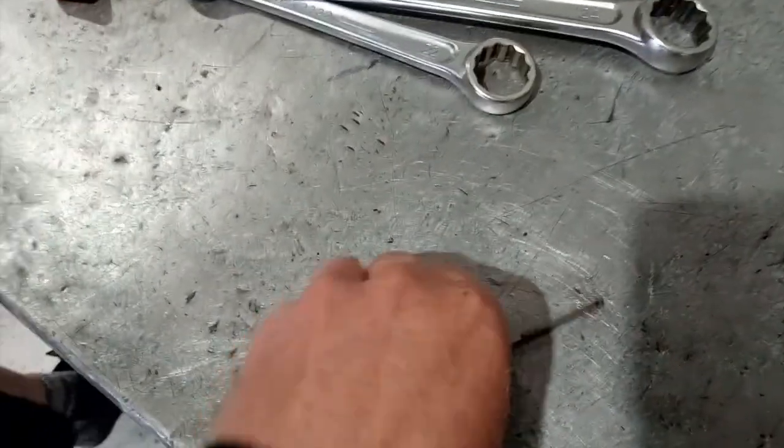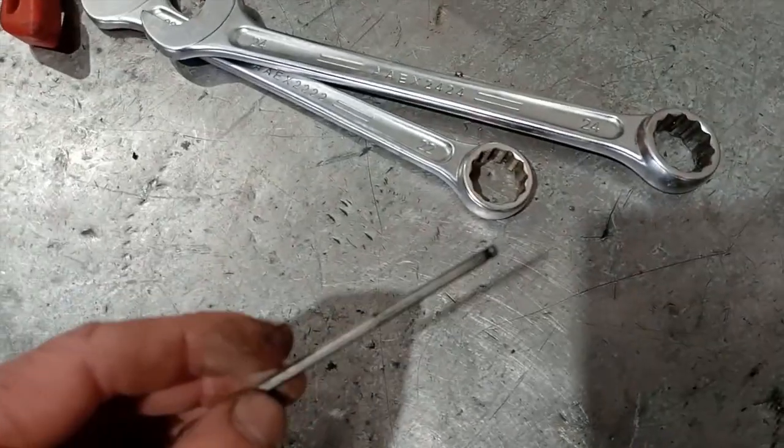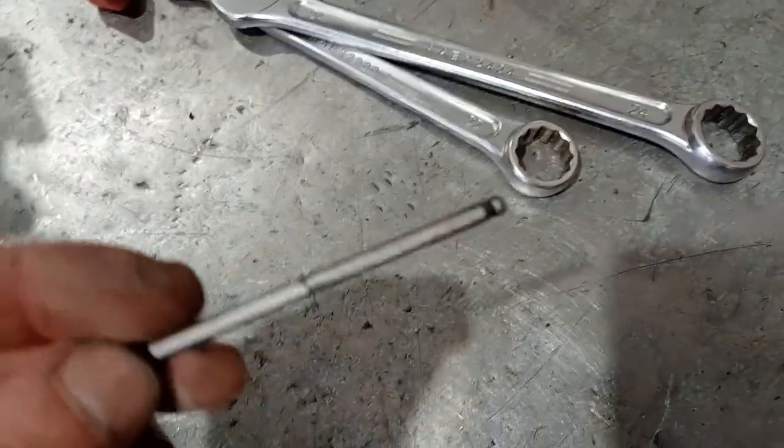Something to poke down there - a 4mm drill bit to start off with, and then a longer one to get in there just to clean out all the blockage.